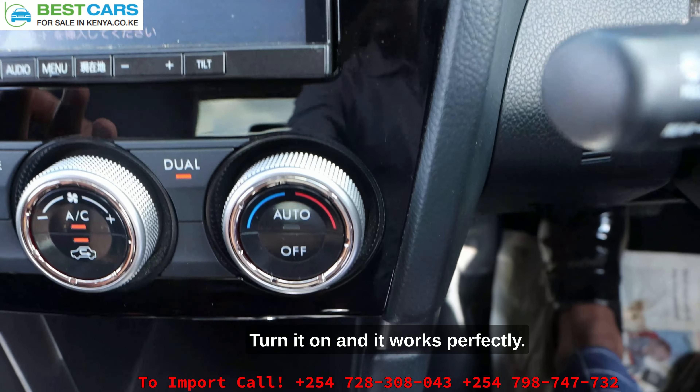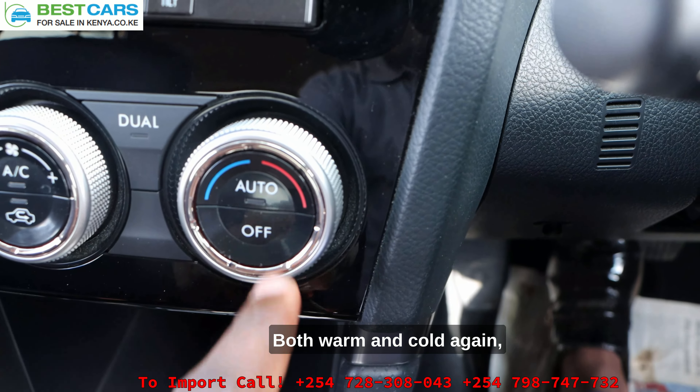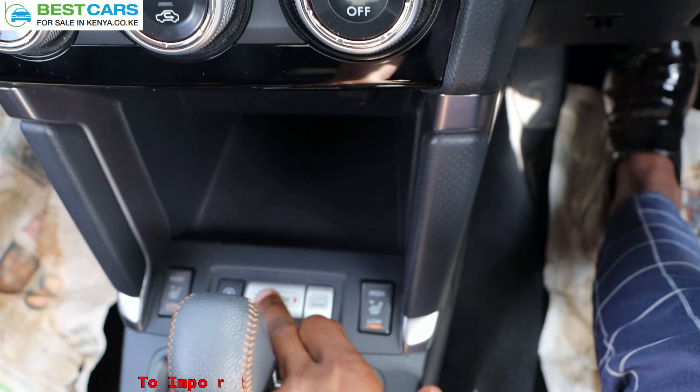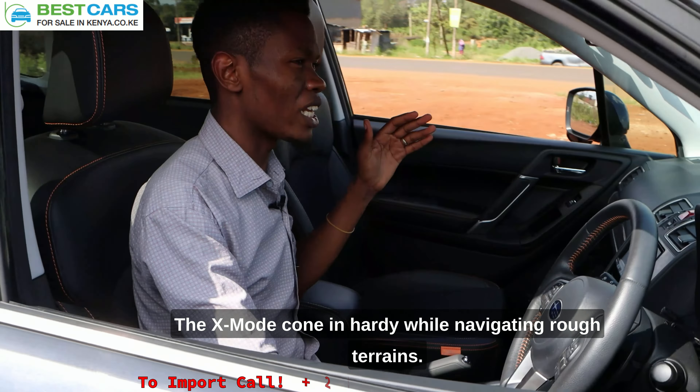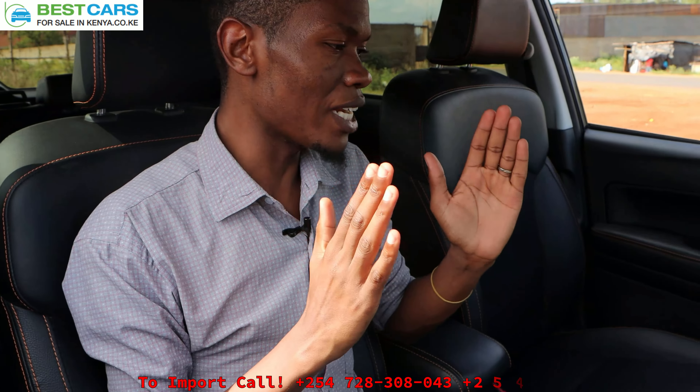I'm just going to take you around, and then let me know how the car looks in the comment section. Now let's take a quick review from the interior. As you can see, this car is very clean. Let me open the door, let me open the car door properly.